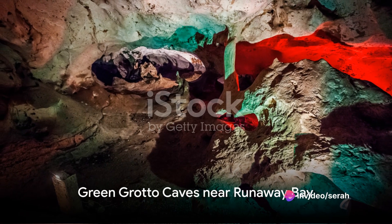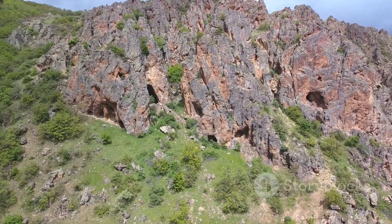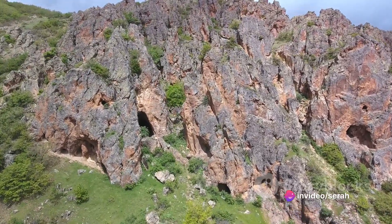Our adventure continues as we explore the geological wonders of the Green Grotto Caves near Runaway Bay. A guided tour takes us through fascinating limestone formations and mysterious underground pools.